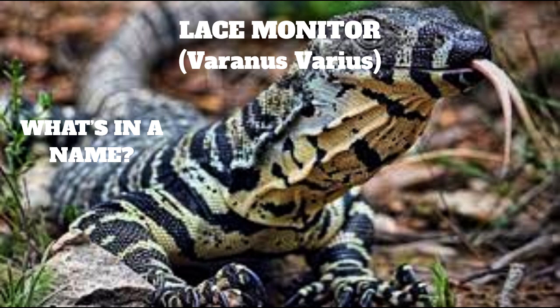The genus name Varanus is a Latinized form of the Arabic word werel or werean, meaning lizard. The species name varius is the Latin word for various, in reference to the color of the scales. So the scientific name simply means many-colored lizard.